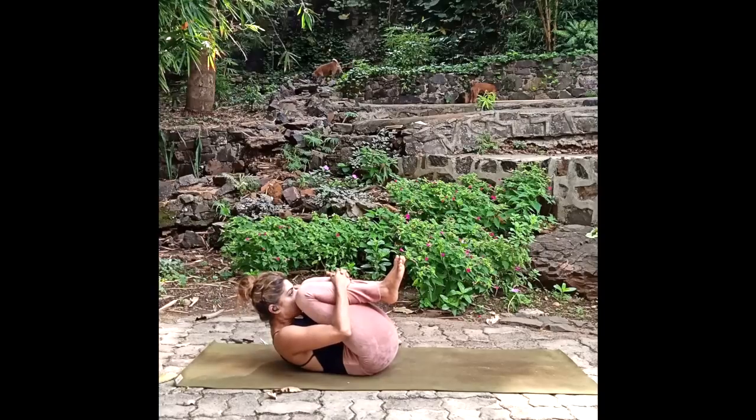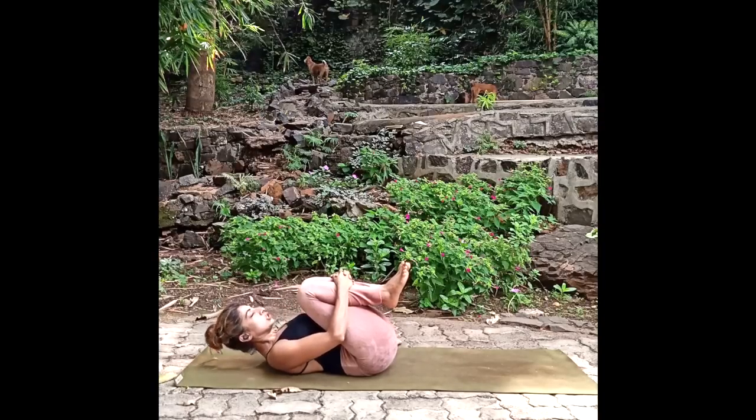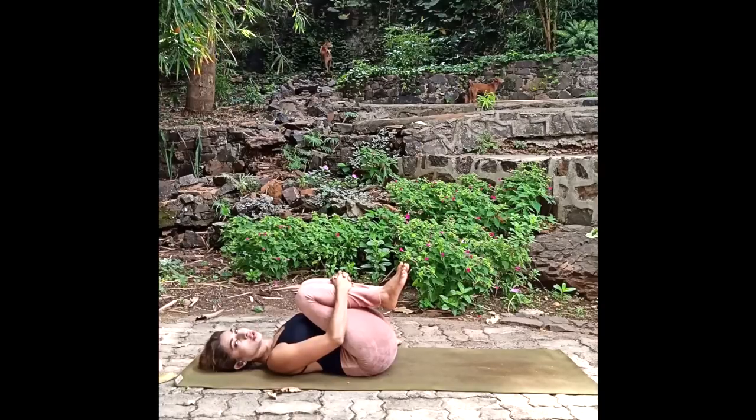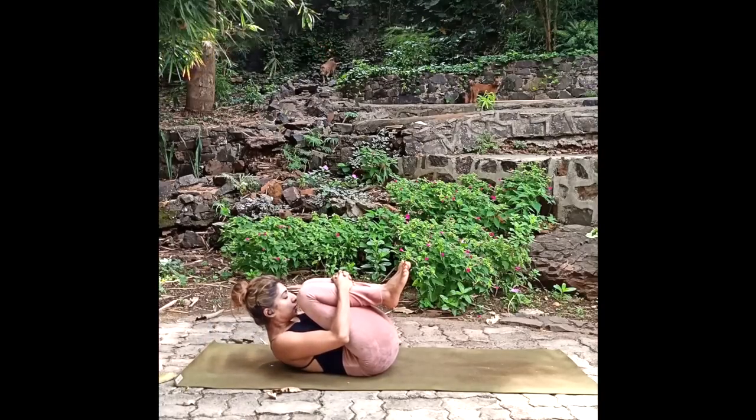Now bend both legs and bring them towards your chest. Interlock your fingers together around them and slowly raise your head upwards, feeling your tailbone region pressing downwards towards the ground. Those who have high blood pressure or hypertension can just keep their head on the ground to avoid strain on the heart — others can raise the head up.